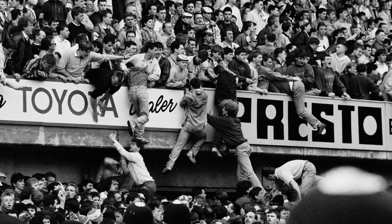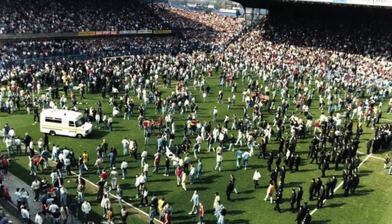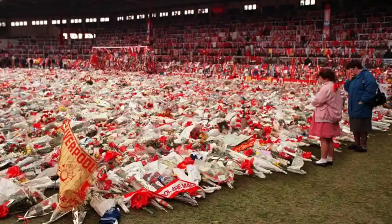Of course, Hillsborough Stadium is also the location of the tragic Hillsborough disaster, in 1989 during an FA Cup game between Liverpool and Nottingham Forest, which was caused by overcrowding. 97 Liverpool fans died due to the event.